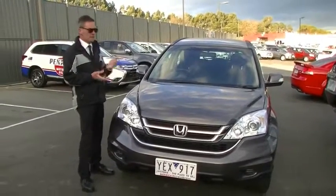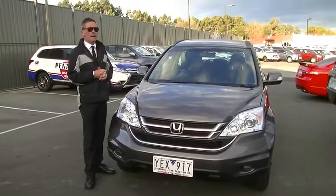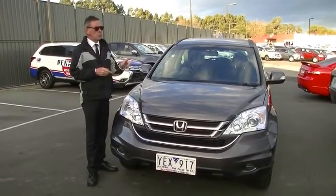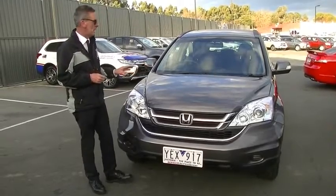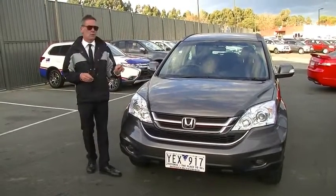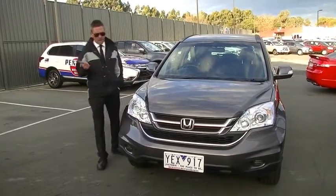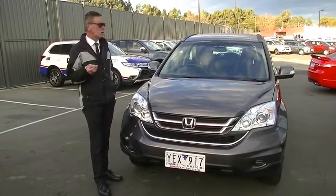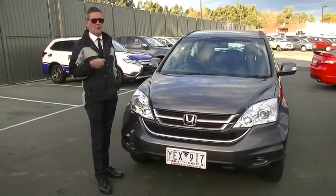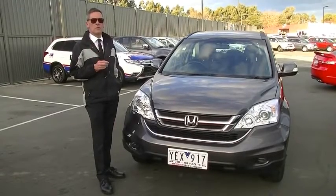In summary, a really impressive example of a 2010 model Honda CR-V Limited Edition wagon. 2.4-litre four-cylinder motor giving 10 litres combined per 100 kilometres, 125 kilowatts of power, 218 newton-metres of torque, four-star ANCAP safety rating, and a beautiful Honda service history. Give us a call on 9907 0555 and we'll be able to help you with your purchase.